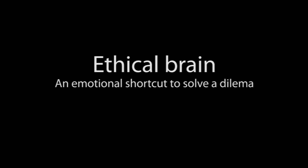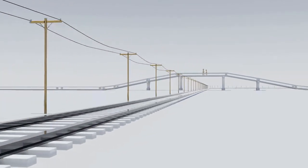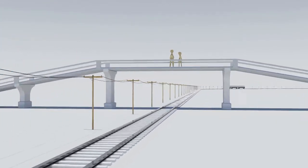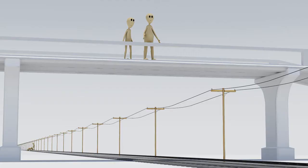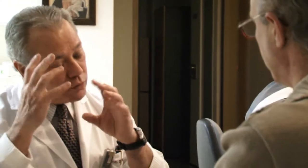The ethical brain: an emotional shortcut to solve a dilemma. How does the brain register the principle of not doing to others what you do not want done to you? Five workers are on a railroad; a train is approaching at high speed and will run over them. You are on a bridge over the rails and could save them by pushing down another man standing beside you. This is one of sixty dilemmas offered to volunteers to study the neuronal circuits processing such decisions.